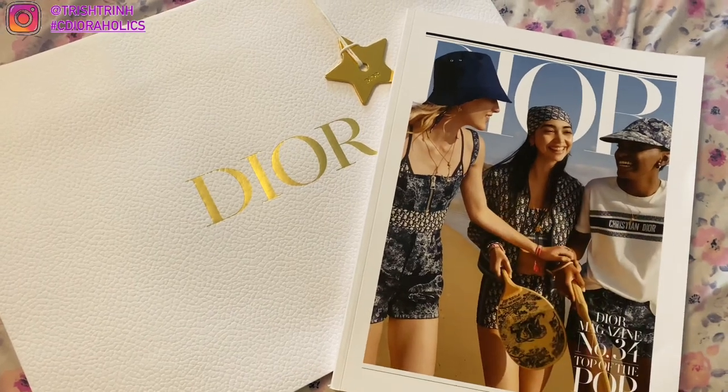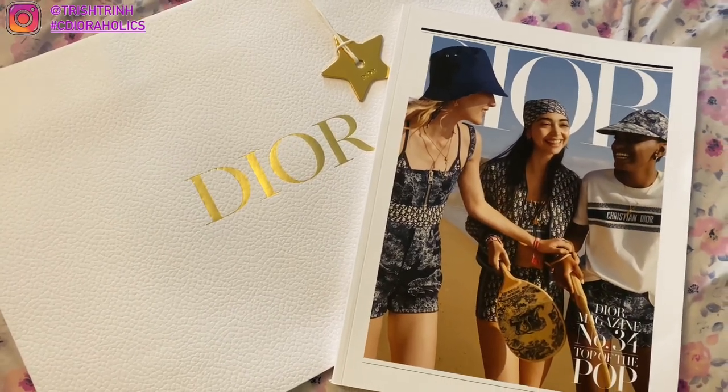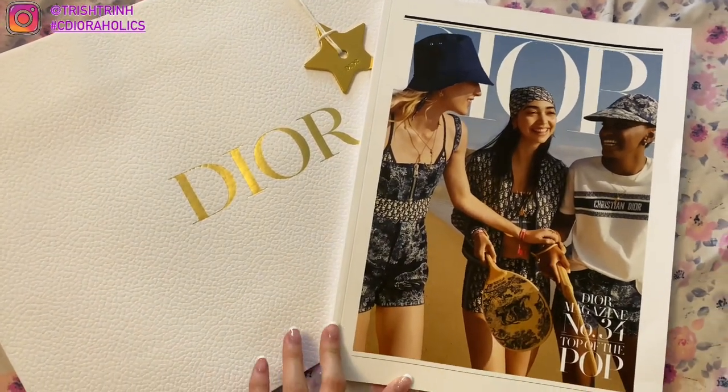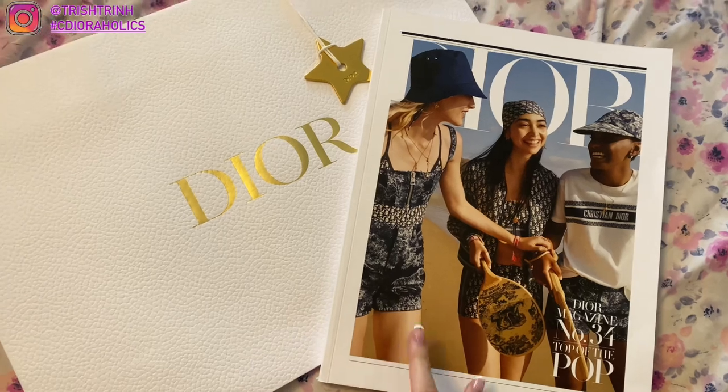Hey guys, it's Trish. Welcome back to my channel. So in today's video, I want to flip through the Dior magazine, show you guys the pictures, the new products, or anything about the magazine for you guys.